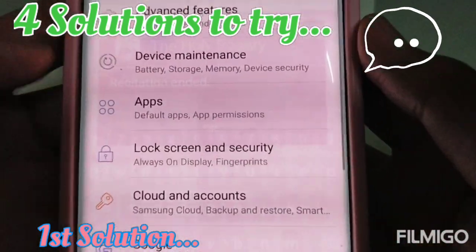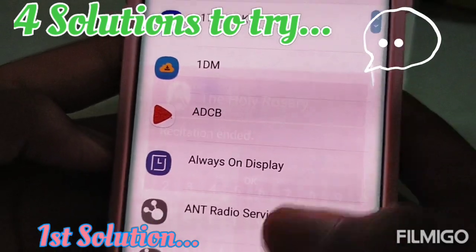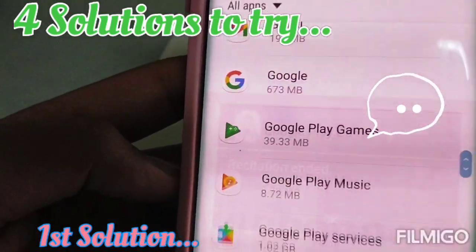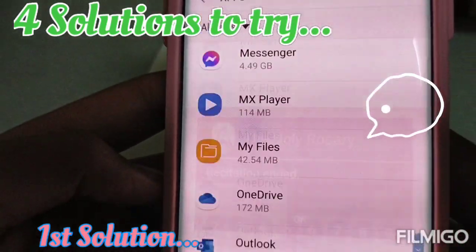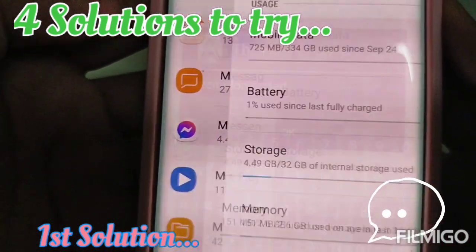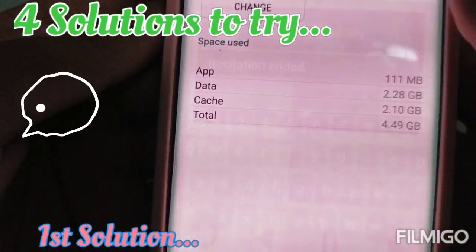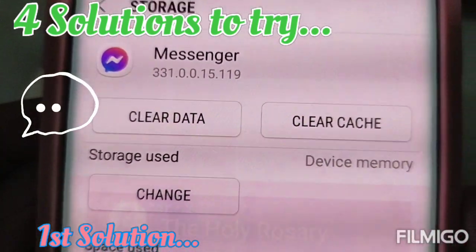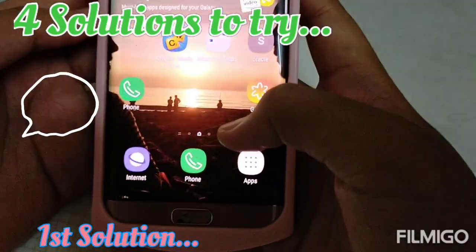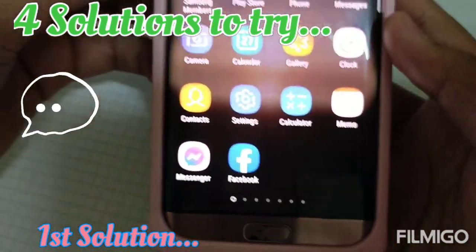Go to your settings, then go to your apps, and then find Messenger. Click on Messenger and then go to Storage and clear data and clear cache. Once you've cleared data and cleared cache, your Messenger should be working.